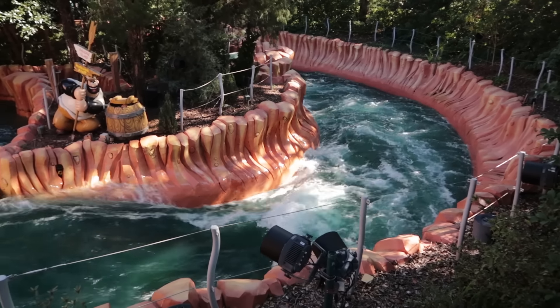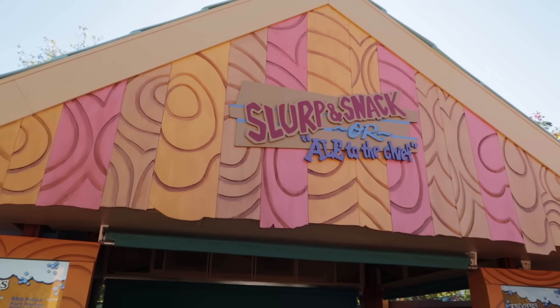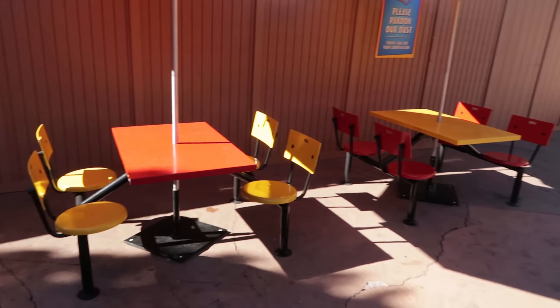The Slurp and Snack are the chief food spots here in Toon Lagoon. They've added a couple of tables — these tables were previously by Cathy's Ice Cream Shop. Ripsaw Falls is still closed, and I think when they reopen the ride and take down the construction walls, those tables will move back to Cathy's.